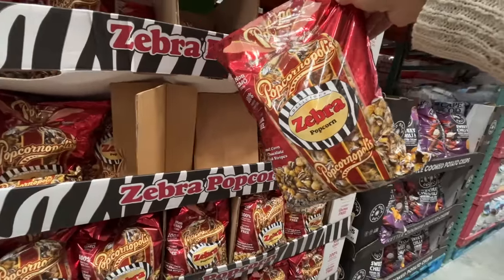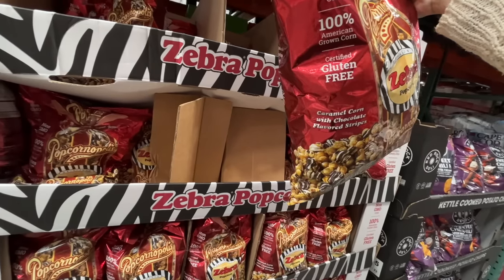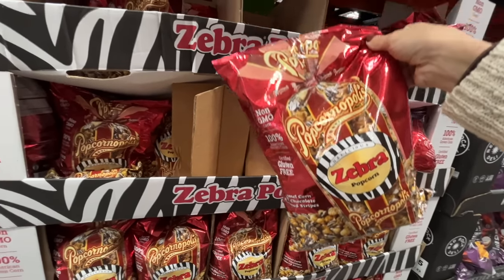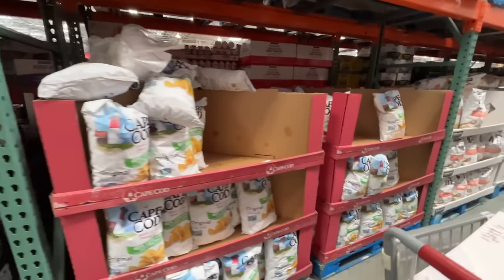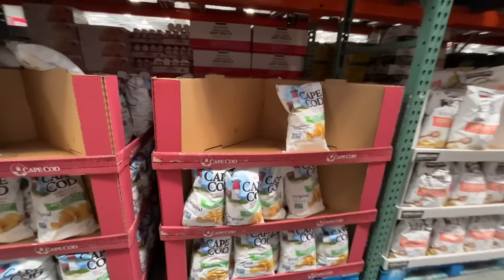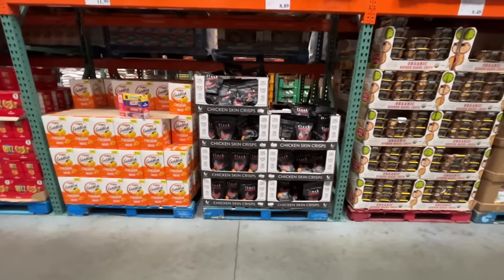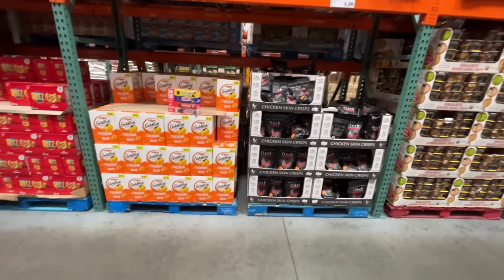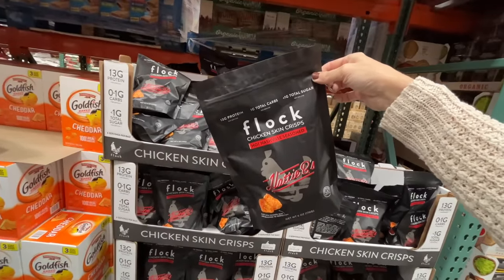Zebra popcorn — caramel corn with chocolate-flavored stripes. $8. I love the chip aisle, I can just get sucked into all the chips. Chicken skin crisps — stop! The brand is Flock. Hot Nashville seasoned. $8.89 and you get like a handful of chicken skin.